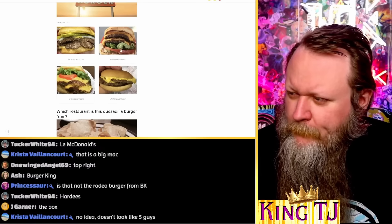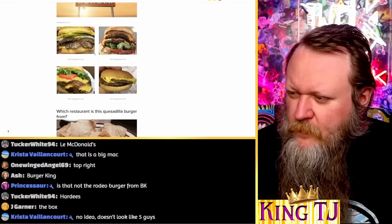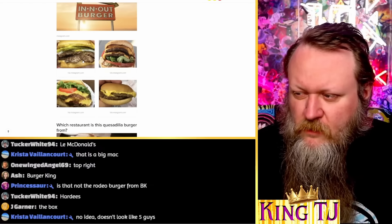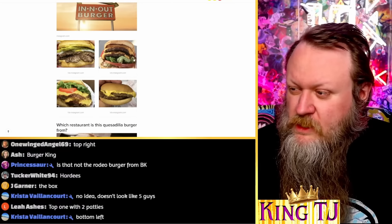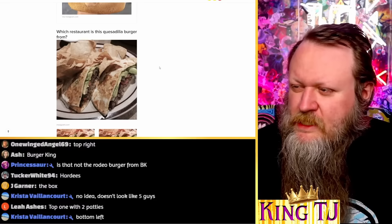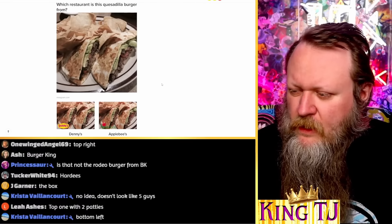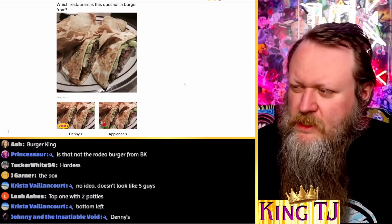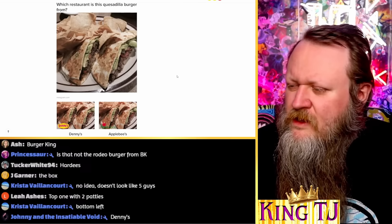Which of these burgers is from In-N-Out? I've only been to an In-N-Out once or maybe twice in my whole life, so this one's going to be very hard. This one's from McDonald's — I can tell by that wrapper again. This one doesn't look good, that looks like crap honestly. Based on the popularity of In-N-Out, I'm hoping it's not one of the bad-looking ones. I'm going to assume it's this one because it's the best looking. Damn, I'm right!